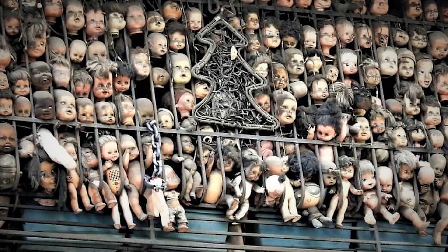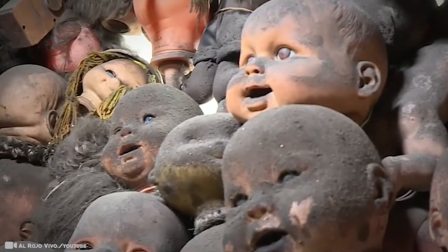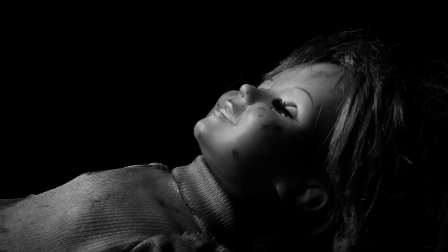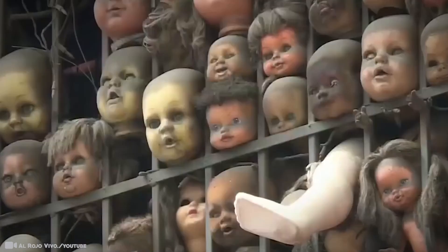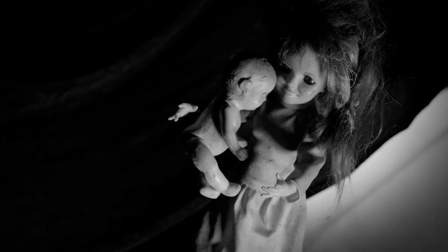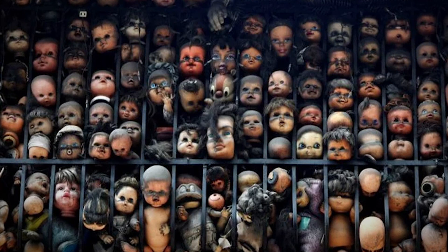#10: Doll's Head Balcony. Hundreds of heads of terrifying dolls are layered on the porch of a two-story house in the Venezuelan capital of Caracas. Many thought these dolls were a symbol of evil, while others have taken it as a local landmark. It's the sort of thing that's easy to miss if you simply walk by in a hurry without looking up. But if you like to take in the sights, there's no way to miss the hundreds of creepy doll heads looking back at you from above. Going past the balcony of the dolls during the day is creepy enough, but doing it at night, when there's hardly anyone around, it's downright creepy.